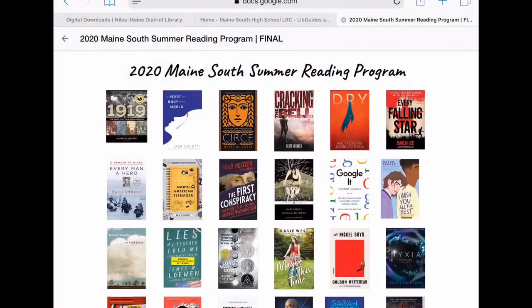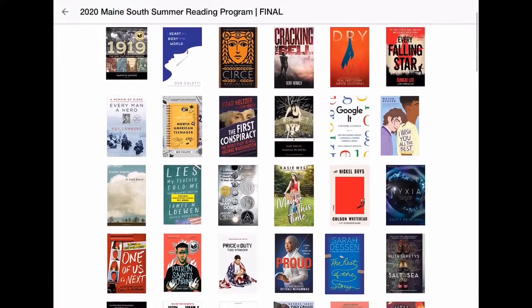Hi Maine students! Ms. Donna here from the Niles Main District Library, here to give you a brief rundown of our summer reading program and also some tips on how to find and download your summer reading titles. Let's start with your high school summer reading list.